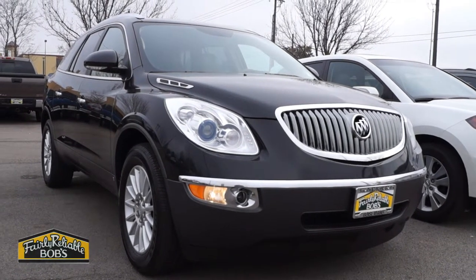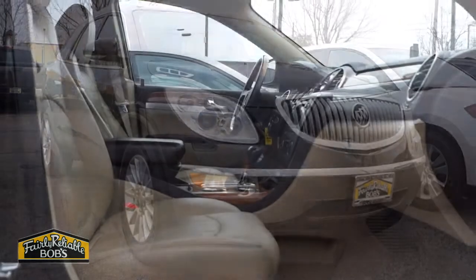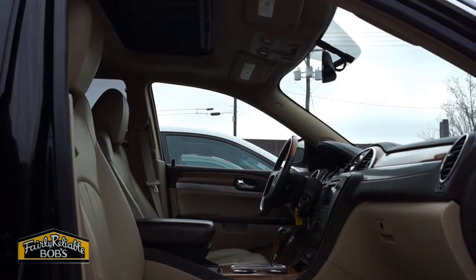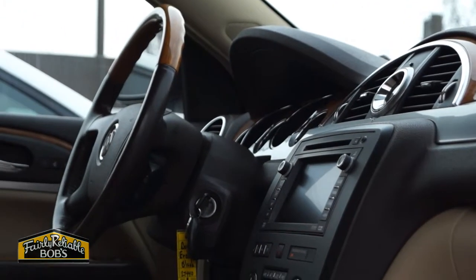Take your whole family anywhere in comfort and luxury in this beautiful 2008 Buick Enclave CXL. This SUV is fully loaded with everything your family wants, from factory remote start and tri-zone climate control to a stylish leather interior and 19-inch premium wheels.